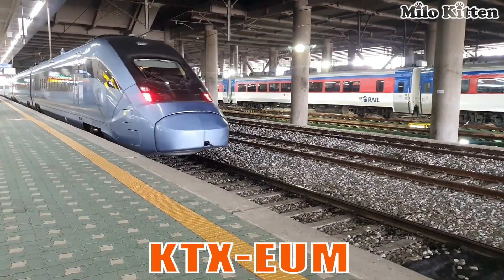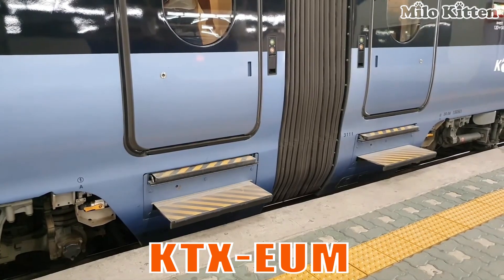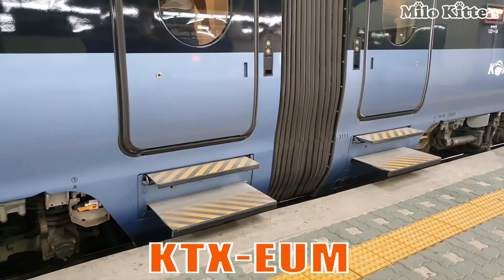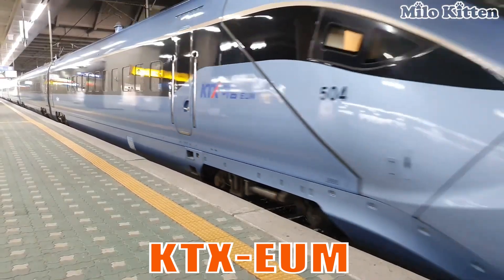This is the KTX-Eum. It is an eco-friendly Korean high-speed train offering quiet operation, comfortable seating, and speeds up to 260 km per hour.